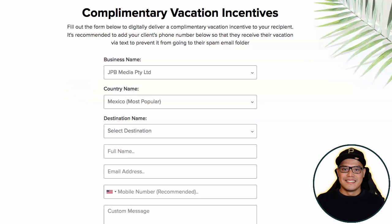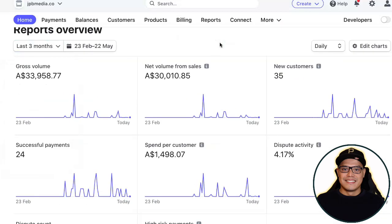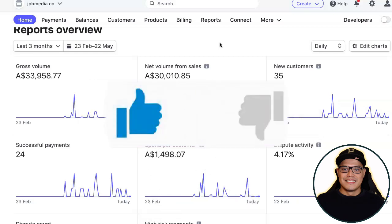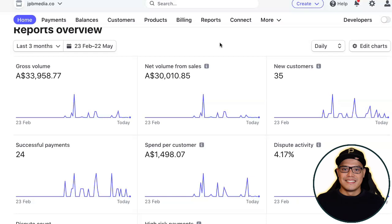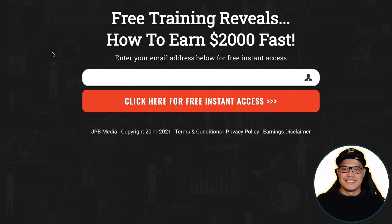To claim your free vacation, complete the steps I showed in this video and then message me on Facebook so I can give you the available countries and destinations. Thank you for watching. If you like this kind of video and the idea of passive income, crypto staking, and affiliate marketing, please give it a like or thumbs up, share it with your friends, subscribe to the channel, and turn on the notification bell.